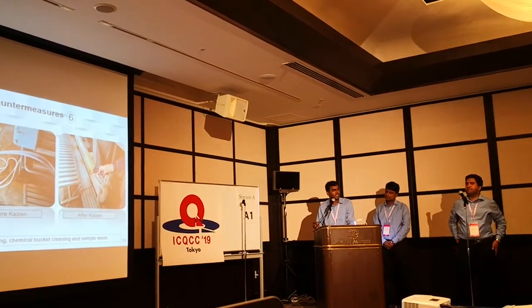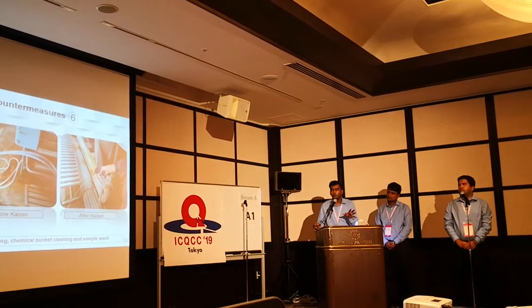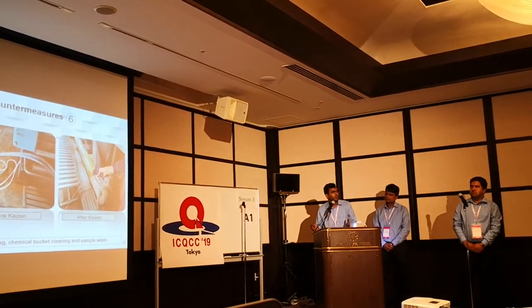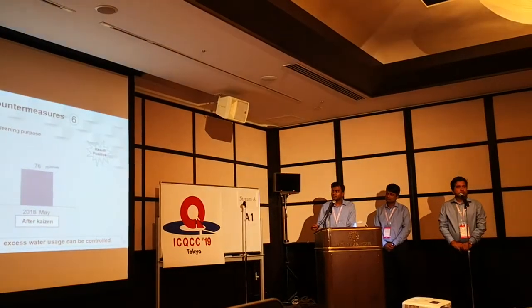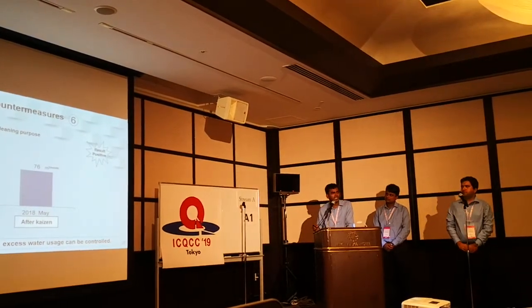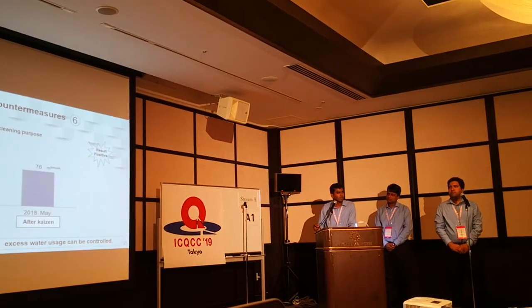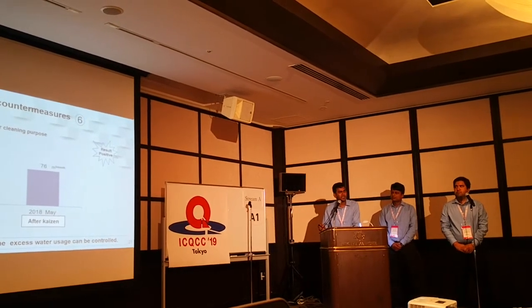As a result, a huge amount of water is wasted because there is no controlled flow of water. To control the flow of water, we use a water gun in front of the pipeline. In 2017, per month we required 160 mq of water for cleaning purposes, and after implementing our solution, it only requires 76 mq of water.